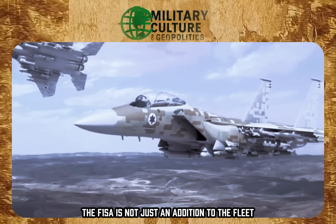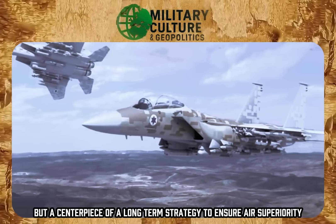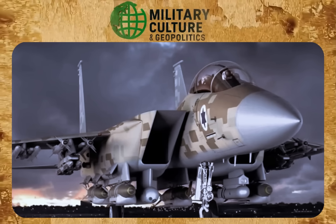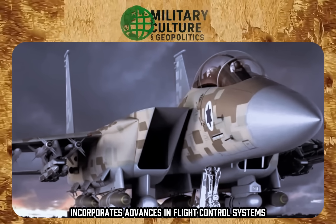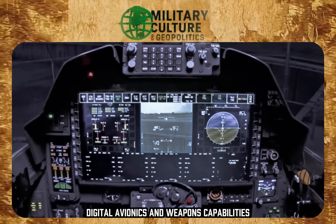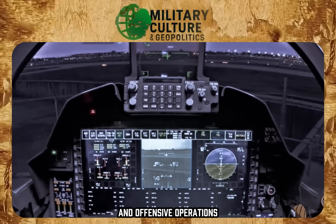The F-15EA is not just an addition to the fleet, but a centerpiece of a long-term strategy to ensure air superiority. This advanced version, based on the U.S. Air Force's F-15EX, incorporates advances in flight control systems, digital avionics, and weapons capabilities that make it a formidable platform for both air defense and offensive operations.